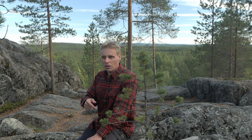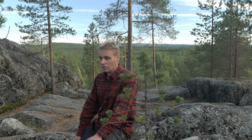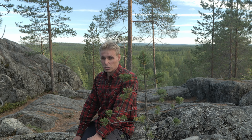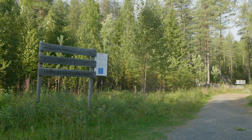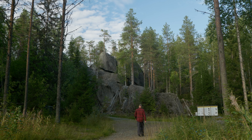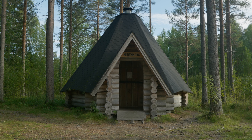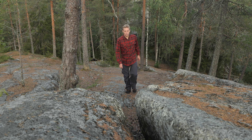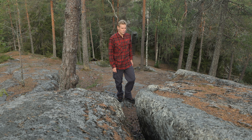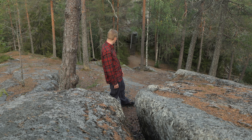As time passed, the holes became really really big, and here is actually the biggest devil's churn in Finland. Let's go and see. It is also rather striking here. A lot of this bedrock has been exposed since the ice age, and here is the first devil's churn.